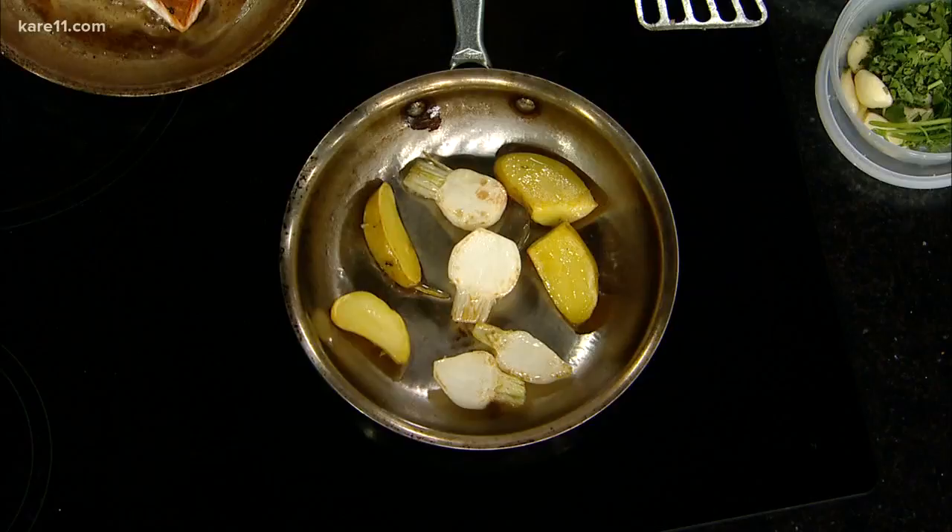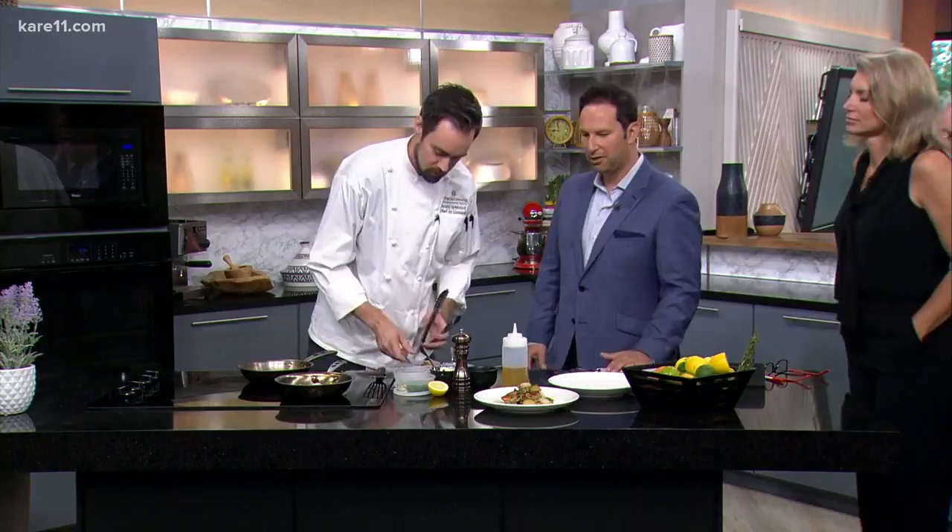That is awesome, and here is the amazingly awesome looking finished product. That looks so good. LaVoya is open inside the Intercontinental Hotel at Minneapolis-St. Paul Airport. We have a link along with today's recipe on care11.com. Thanks so much — of course, it smells great.